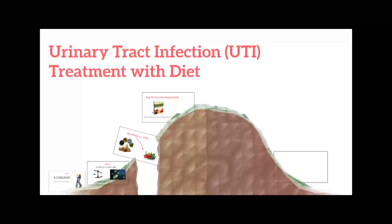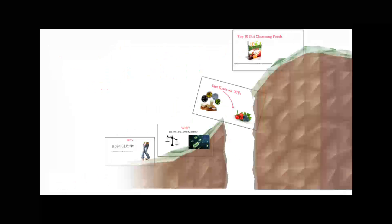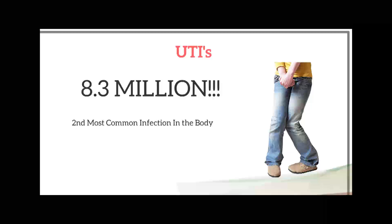UTIs are the second most common infection in the body and prompt a whopping 8.3 million doctor visits every year. When you're doubled over from the pain of a urinary tract infection, it's good to know you have options. While antibiotic drugs can bring relief from pain and other UTI symptoms, certain dietary choices help too.